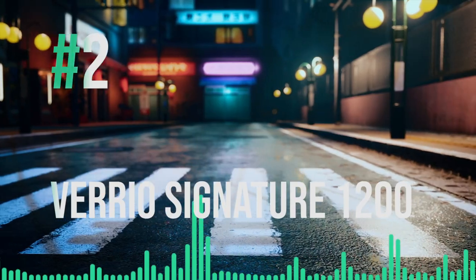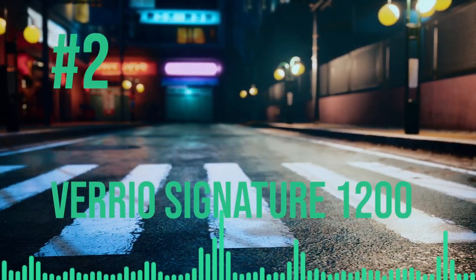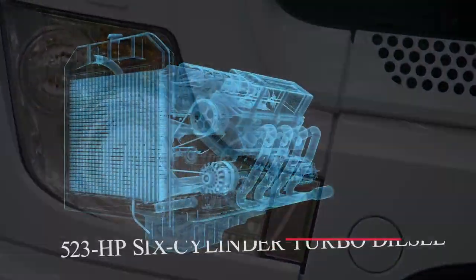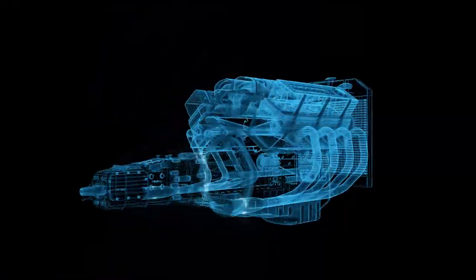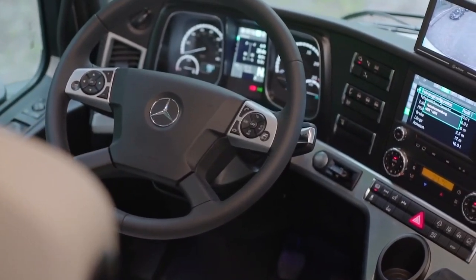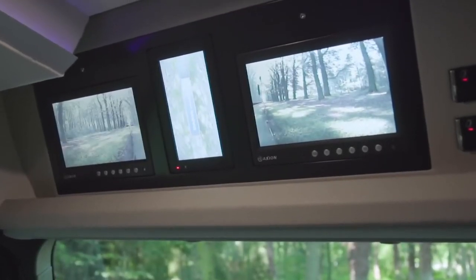Created by German automobile company Vario Mobile, the Vario Signature 1200 is among the biggest in size and price range. This 39-foot, 3-axle, 6x2 Mercedes Actros-based motorhome will catch your attention if you ever come across one. Its engine is a 523-horsepower, 6-cylinder turbo diesel that will get you to your destination without any hitches. Driving is made easy with driver-assisted technologies, namely active braking assist, a 360-degree camera, and departure alert.